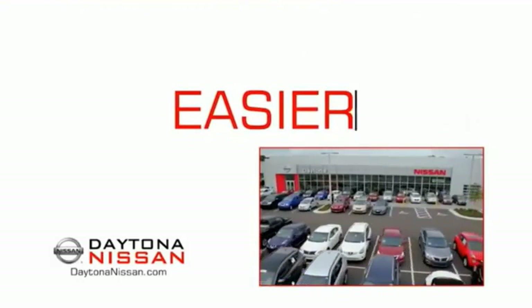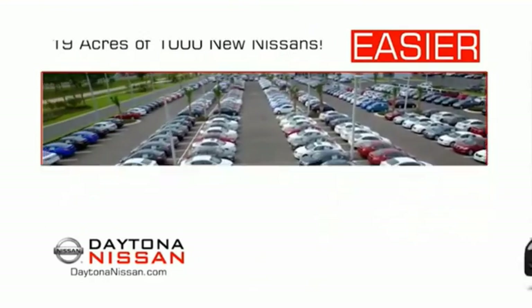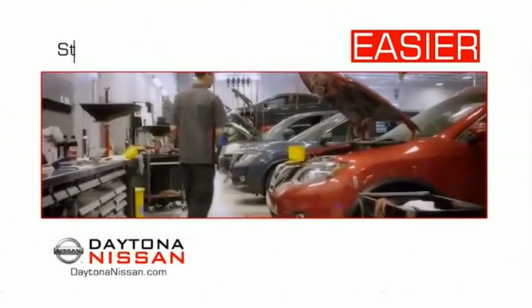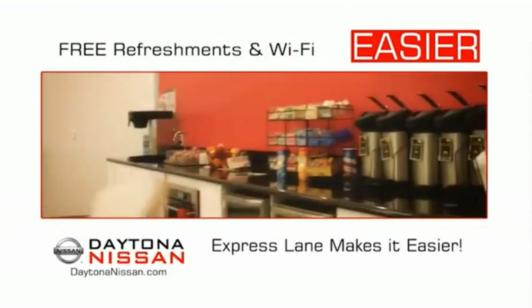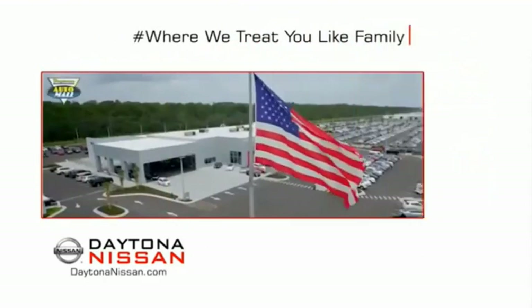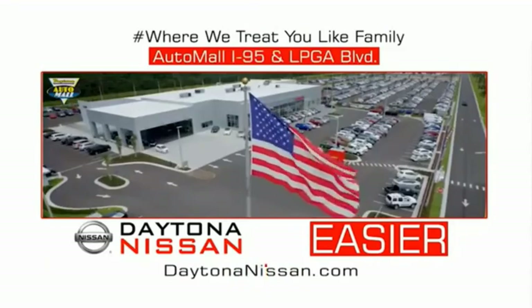The all-new Daytona Nissan — we make it easier. Easier because 19 acres of 1,000 new Nissans means we have the right vehicle for you. Every new Daytona Nissan comes with a lifetime warranty. The state-of-the-art facility and express line makes servicing any vehicle easier. Enjoy free refreshments and Wi-Fi while the kids play. Come check out the all-new Daytona Nissan just under the big flag at the Auto Mall, I-95 at LPGA Boulevard.